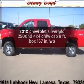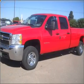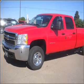Get noticed in this 2010 Chevrolet Silverado 2500 HD. Find everything you want in a ride under one roof with this vehicle.